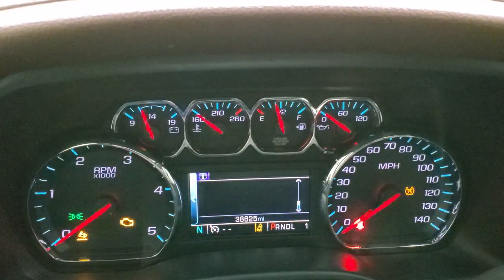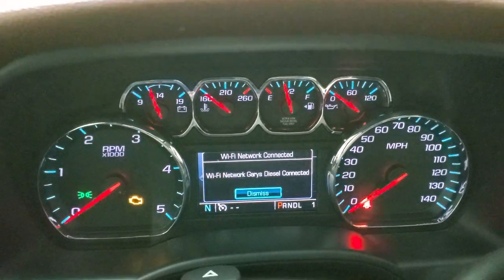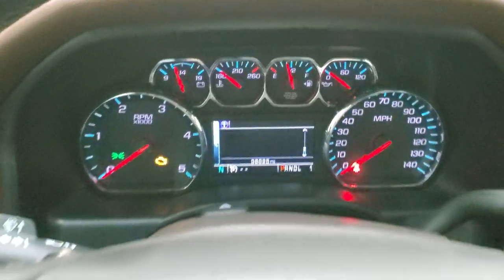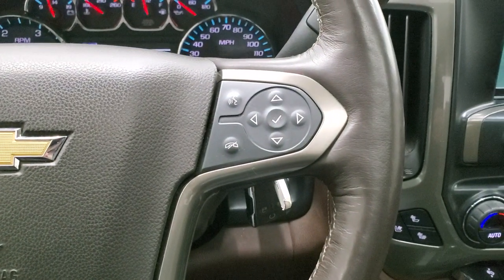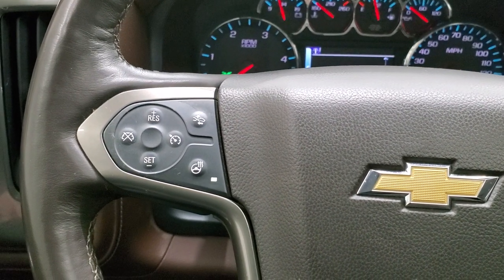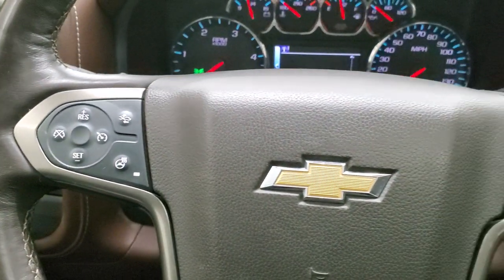You can see that this one has 38,625 miles. The instrument cluster is very nice and clean and you do get a compass display as well. It comes with the heated leather-wrapped steering wheel, in very nice condition. Bluetooth and information center controls are on the right; cruise controls, forward collision warning controls, and heated steering wheel controls are on the left.